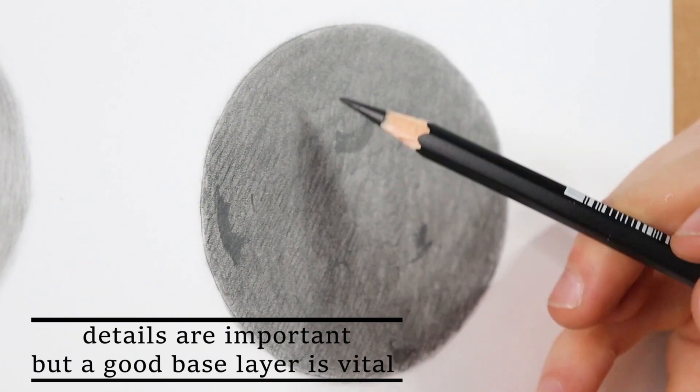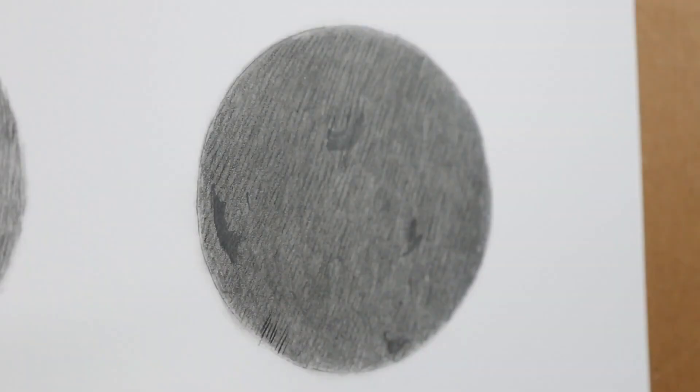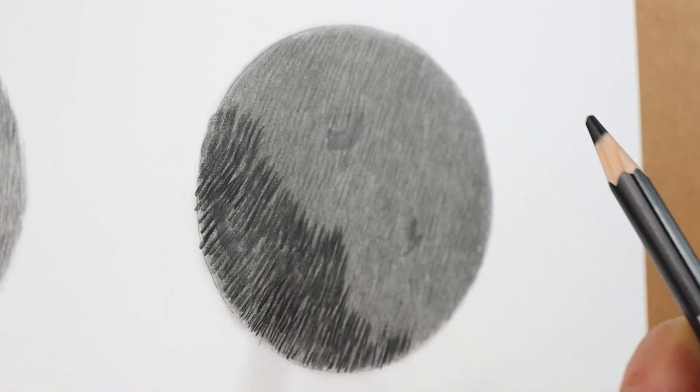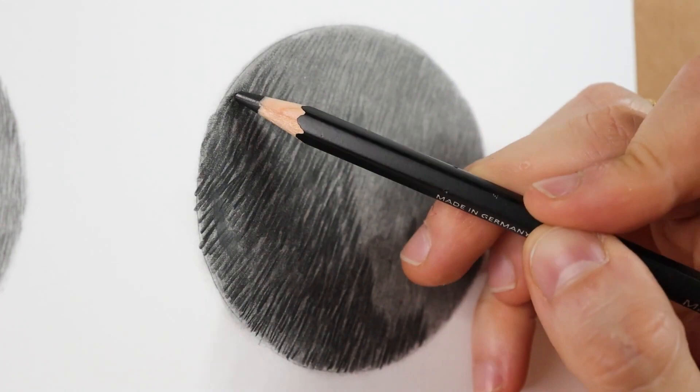Mistake number 3 is to focus on details instead of the correct tonal values. Details are important, but a good base layer is vital. The base layer is like a seed you plant — if this seed is planted well, it will grow into a very beautiful plant. This also applies to a drawing: if the base layer is on point and the tonal values are correct, all this along with the details will grow into a wonderful piece. Details on a flat base layer are useless.